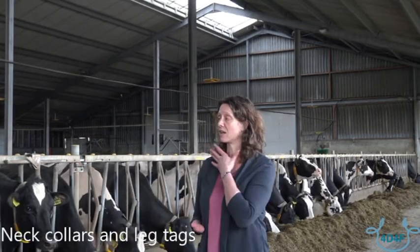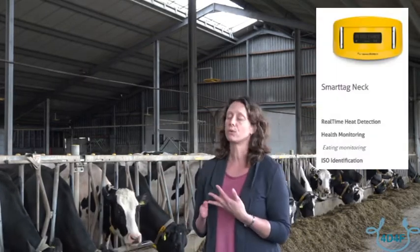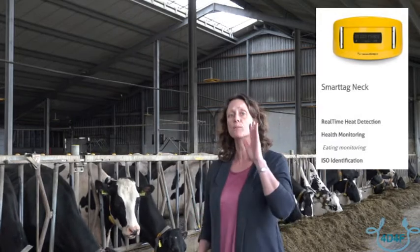The cows here on this farm have two types of sensors: the Smart Egg Neck and the Smart Egg Leg. They give different kinds of information and can complement each other for oestrus detection or for health monitoring. The Smart Egg Neck, worn around the neck, gives the eating time — how many hours per day a cow eats — and the movement of the neck.